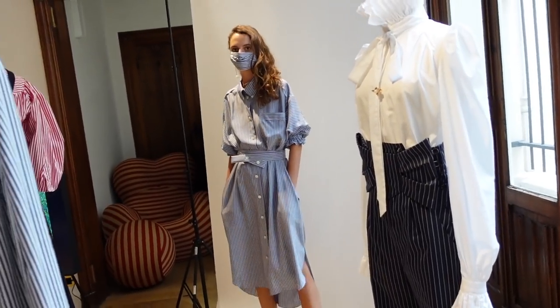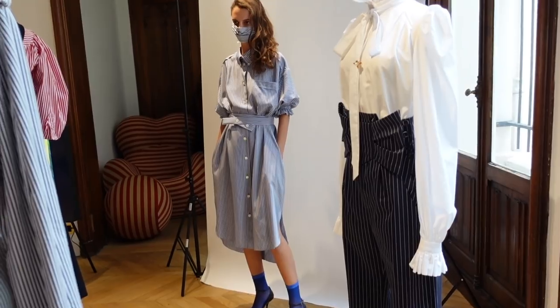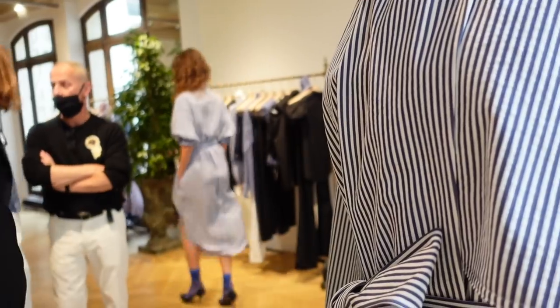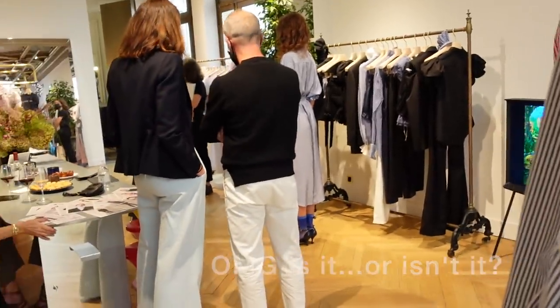A different dress with a different belt this time — and pop socks! That will be the trend next spring-summer. Oh, is this a surprise appearance from Jean-Paul Gaultier? If you enjoyed this video, don't forget to like, subscribe, and share this video with your friends. So what did you think of the next spring-summer collection from Prune Goldschmidt? Please let us know in the comments below, and look her up on her website. Did you think it was Jean-Paul Gaultier at the end? Au revoir, I'll see you in my next video.